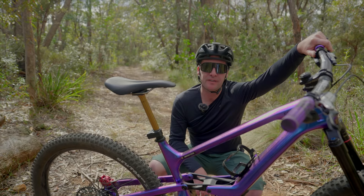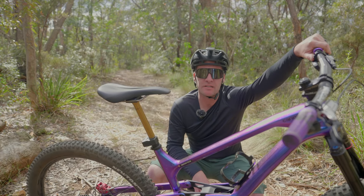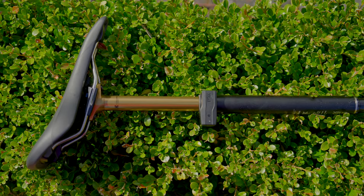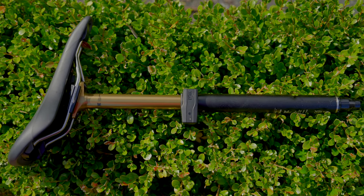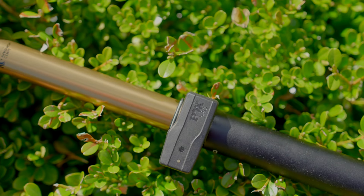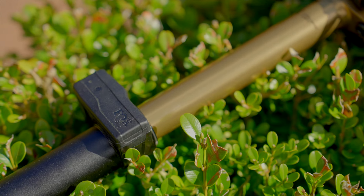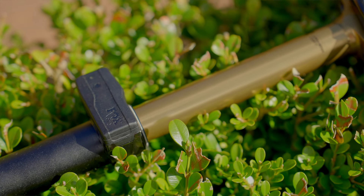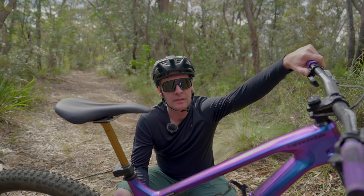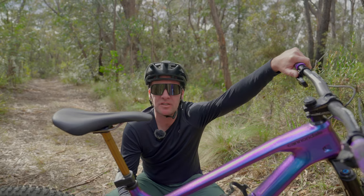In terms of price point and availability, the NEO family is available at Fox Factory dealers across Australia as of today — as soon as this has gone live, it's available. Priced at $1,514 for the full kit, that includes the post, the charger, the battery, the shifter, everything you need. Right in line with other super high-end gear on the market, and in terms of weight, same as the competitors — nice and lightweight.